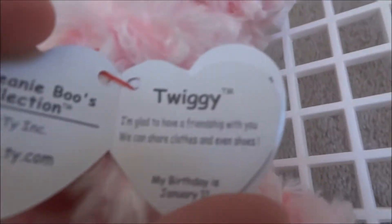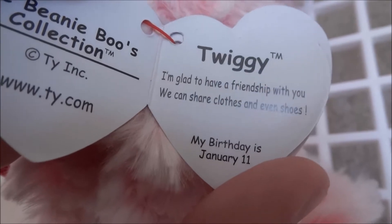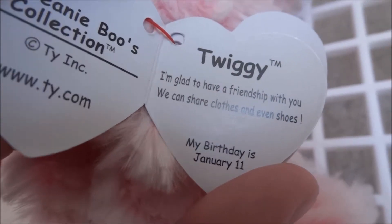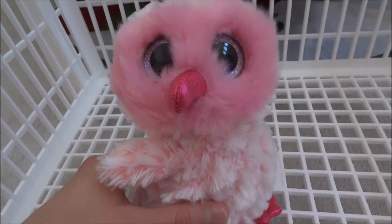Let's read her tag. Twiggy - I'm glad to have a friendship with you. We can share clothes and even shoes. My birthday is January 11th, so her birthday is coming up. And this is Beanie Boo 139.